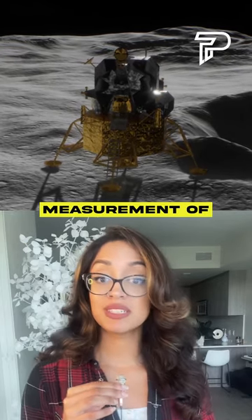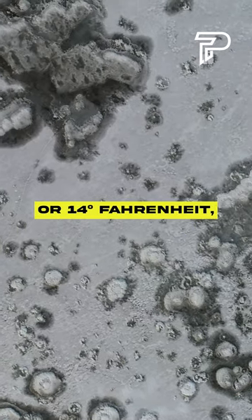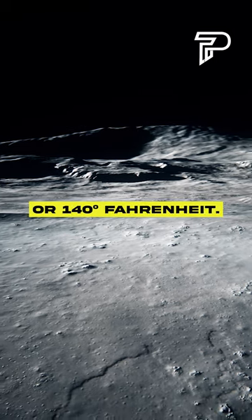It has also taken the first in-situ temperature measurement of the area. At about 8 centimeters down, or 3 inches, it's negative 10 degrees Celsius, or 14 degrees Fahrenheit, while on the surface it's 60 degrees Celsius, or 140 degrees Fahrenheit.